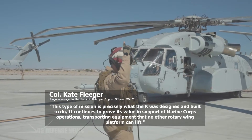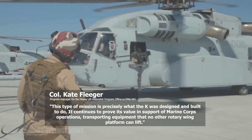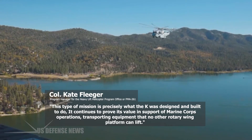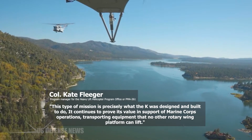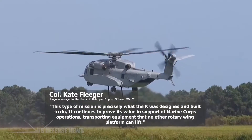"This type of mission is precisely what the K was designed and built to do," said Colonel Kate Flieger, Program Manager for the Heavy Lift Helicopter Program Office, or PMA-261. "It continues to prove its value in support of Marine Corps operations, transporting equipment that no other rotary wing platform can lift."